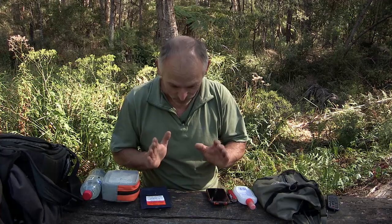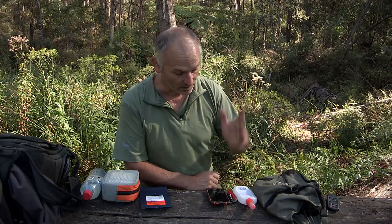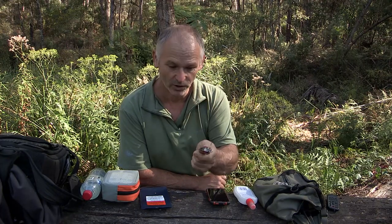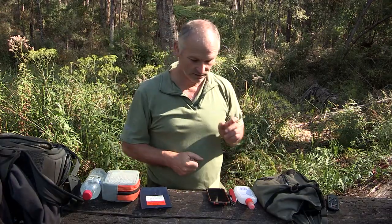Now before we go out hacking around in the scrub, we need to be a good boy scout or girl guide — we need to be prepared for any emergency situation that comes up, but we need to be lightweight. Bum bag, always on my bum — feel naked without it when I'm out hacking through the scrub. Got the batteries in there, mobile phone, mozzie spray to keep those mozzies off, a pocket knife — the possibilities are endless with a pocket knife in any sort of situation.